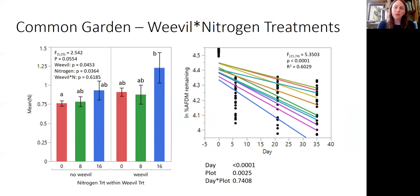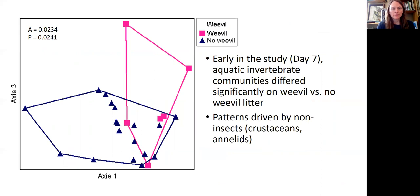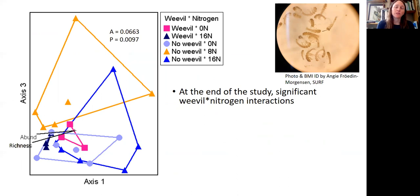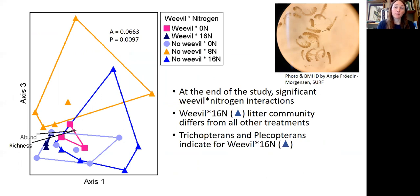I think many of the weevil plots didn't produce much litter — those willows not protected from weevils are quite damaged and small. Plus, the study didn't track male and female willows, so the treatments could be confounded with plant sex. Nonetheless, these different litter treatments resulted in significant differences between weevil and no-weevil litter for aquatic invertebrate colonizers early in the study, mainly driven by non-insects. Later in the study, we see significant interactions between the weevil treatments and the nitrogen additions — specifically, the weevil treatment at high nitrogen addition differed from all other treatments, mainly due to Trichoptera and Plecoptera indicator species, while no-weevil treatments had significantly more Ephemeroptera.